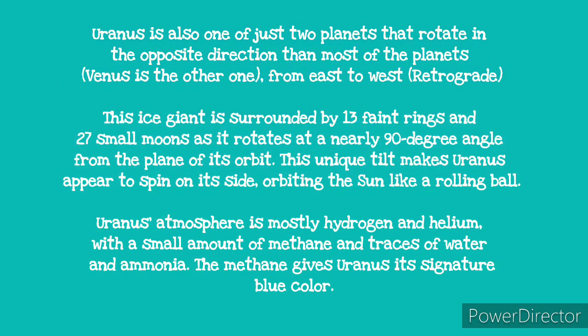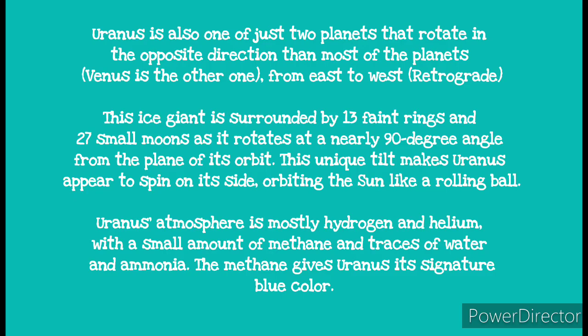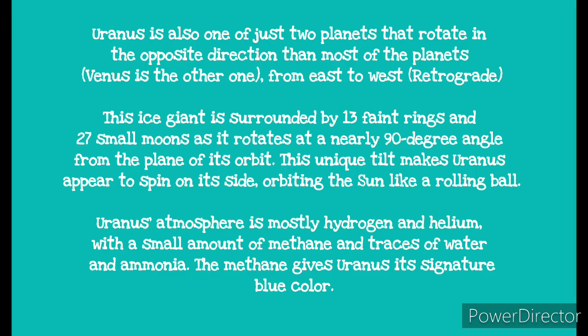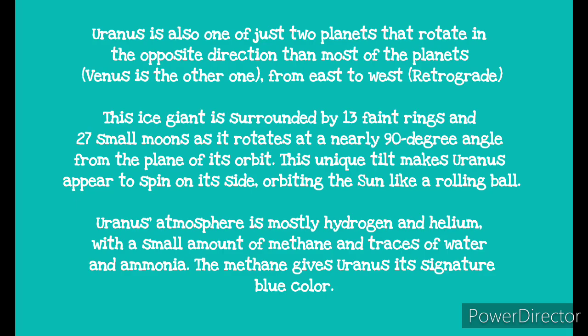Uranus is one of the two planets that rotates in opposite directions to other planets, from east to west in a retrograde manner. This ice giant is surrounded by 13 faint rings and 27 small moons as it rotates at a nearly 90 degrees angle from the plane of its orbit.